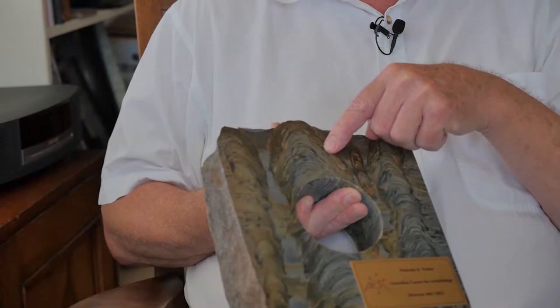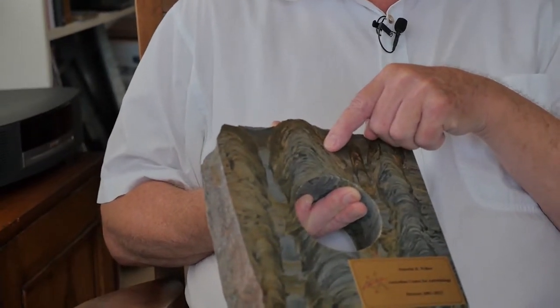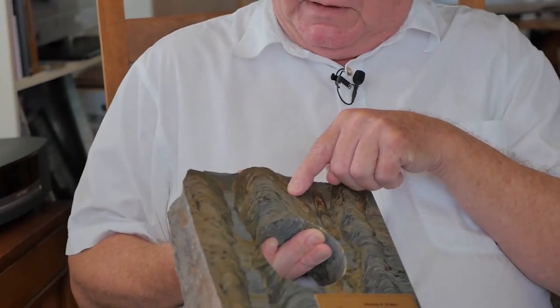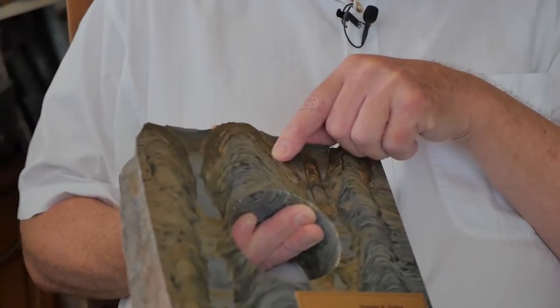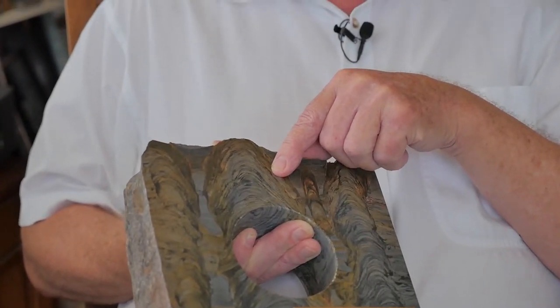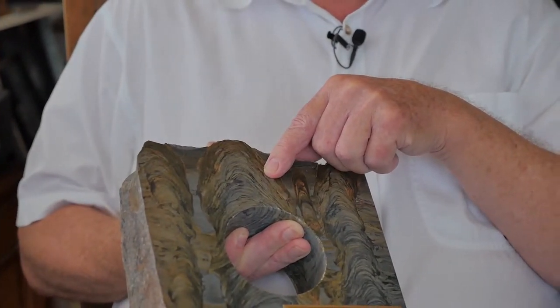It doesn't look very flat — it looks cone-shaped. These are distinctive sorts of stromatolites that we can reason were formed by photosynthetic organisms. Photosynthetic organisms — how long ago? 2.7 billion years ago.